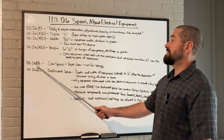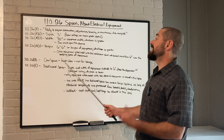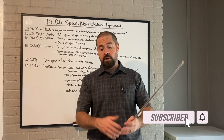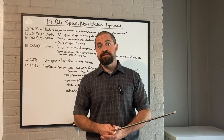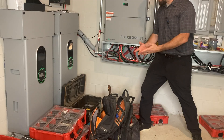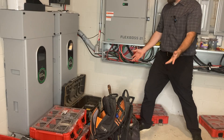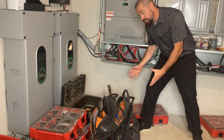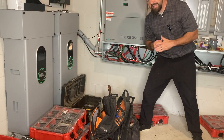110.26B covers clear spaces — a newer section of the code. Essentially, you need to keep that working space clear. It's not to be used for storage. You don't want a bunch of junk laying around or piled up when the inspector comes. If an inspector showed up here, they could fail the inspection because of all this stuff piled up in front of the required working spaces. Just make sure before you call that final inspection, you move all your stuff out of the way and clean up.